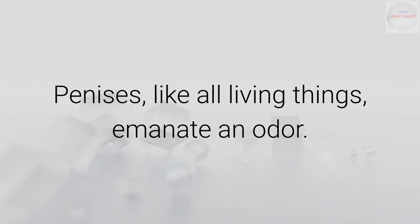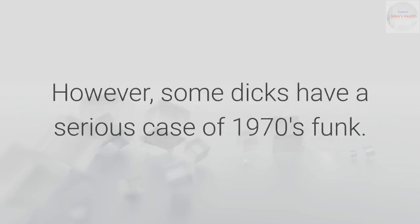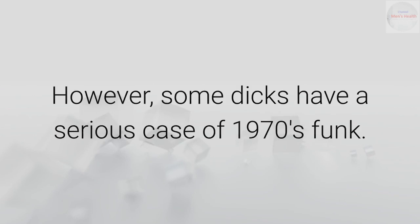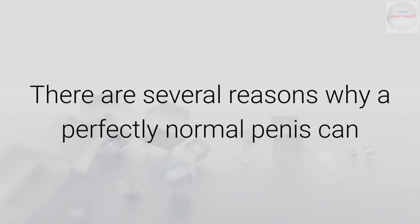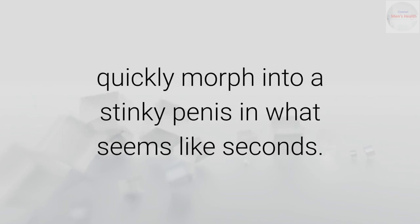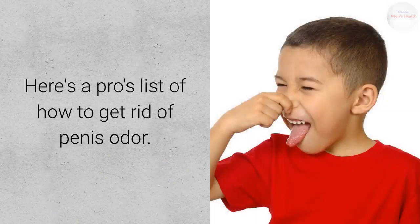Penises, like all living things, emanate an odor. However, some dicks have a serious case of 1970s funk. There are several reasons why a perfectly normal penis can quickly morph into a stinky penis in what seems like seconds. Here's a pros list of how to get rid of penis odor.